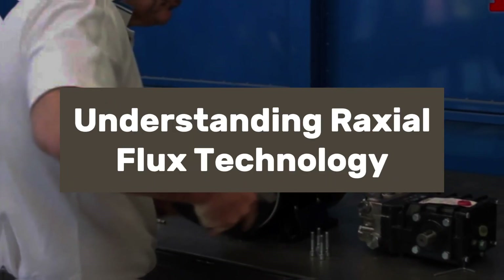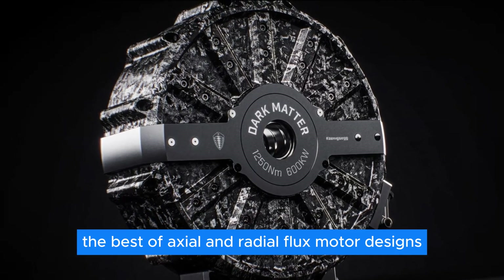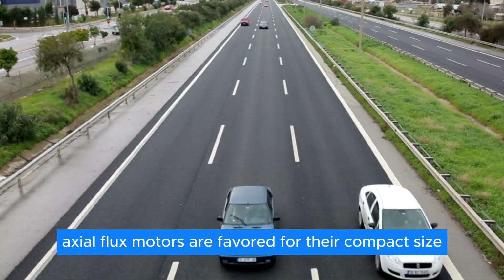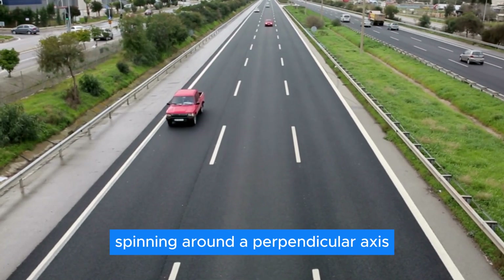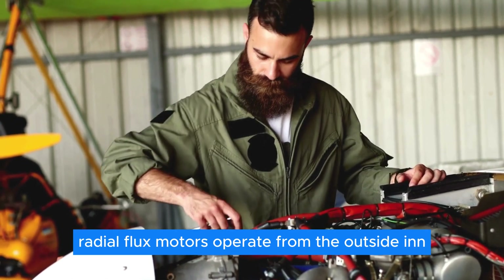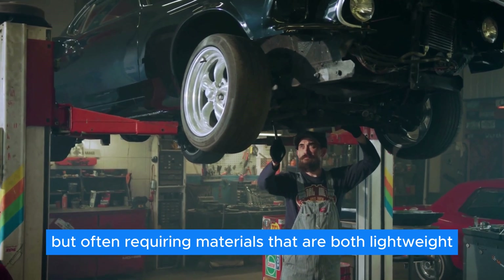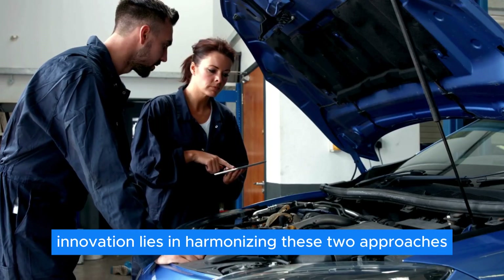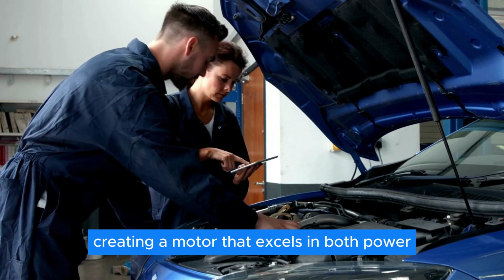The Raxial Flux Technology integrates the best of axial and radial flux motor designs. Traditionally, axial flux motors are favored for their compact size and efficiency in high-speed applications, spinning around a perpendicular axis. Radial flux motors operate from the outside in, offering robust torque characteristics at lower speeds. Koenigsegg's innovation lies in harmonizing these two approaches, creating a motor that excels in both power delivery and efficiency.